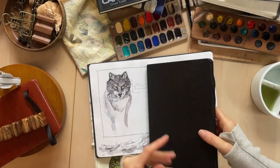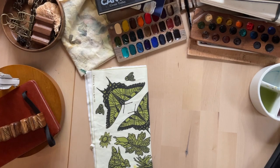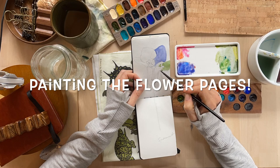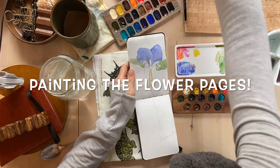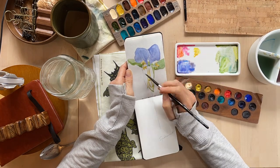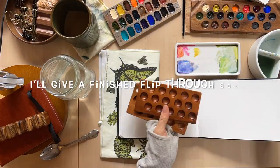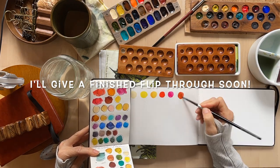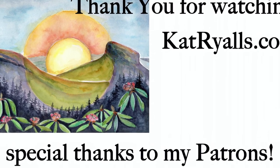I'm gonna flip this to a time lapse and just do a little painting and see if maybe one of these books I can finish right now. But these are far from done — they'll get done. I'll see you next time.